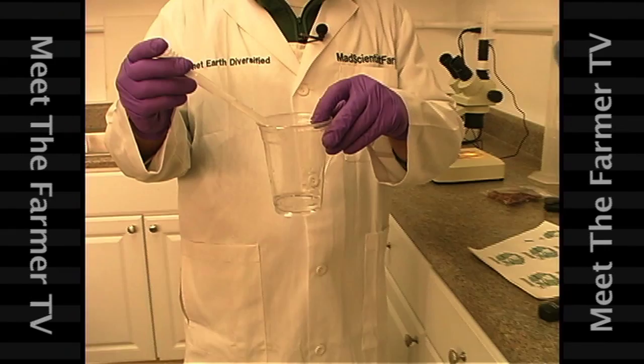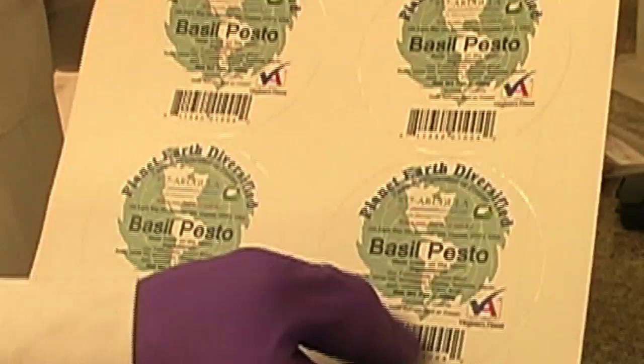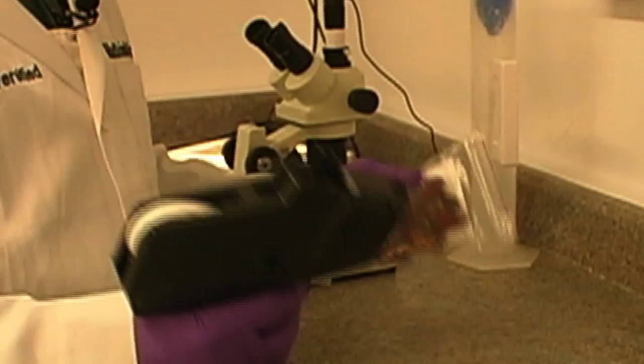Now let's look at some of the labeling requirements — how to make a label, what needs to be on the label, the size of the type, certain marketing programs like Virginia's Finest, the universal product code and barcodes, and weights and measures. We'll also look at serializing each of our lots with a date code so we know each product's manufacture date and can track its location in case there needs to be a recall or if we have an expiration issue with a particular lot.